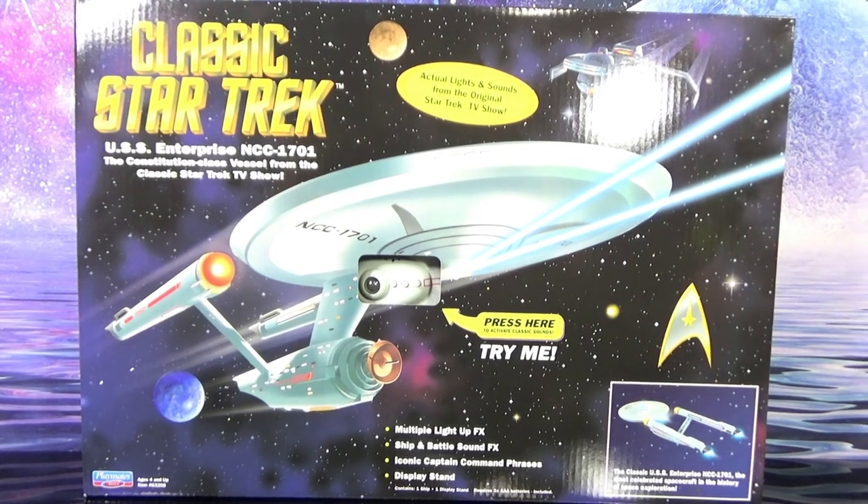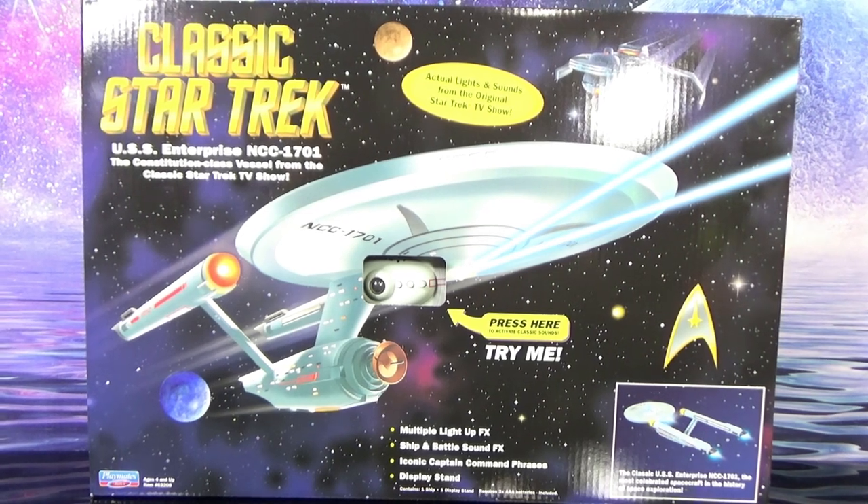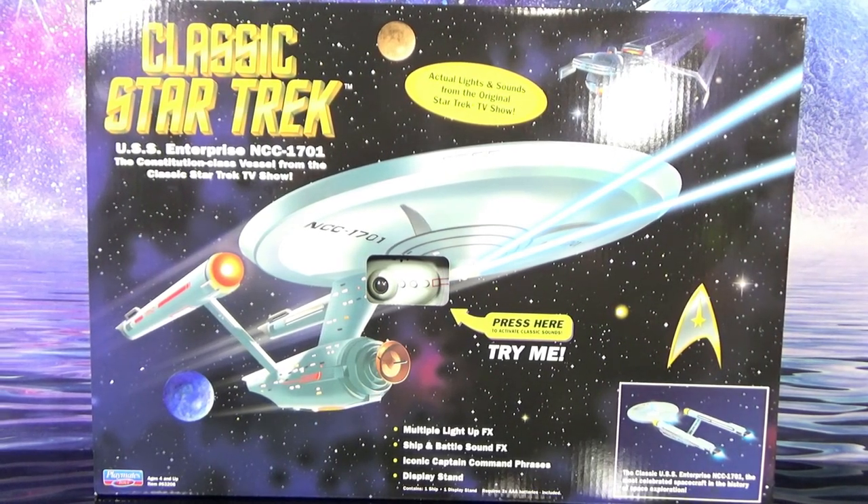Hello everybody, welcome to another episode of George Reviews. Today on George Reviews I'll be taking a look at something special — at least special to me — because I got a soft place in my heart for all Star Trek property, and especially the original TV series.